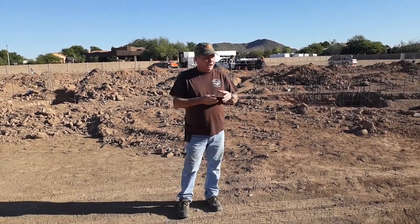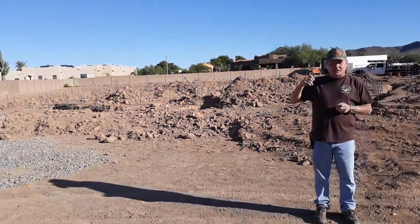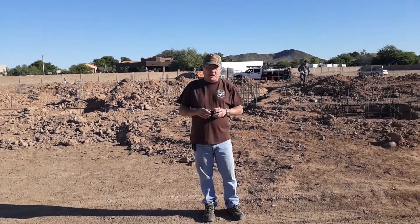Hey, Dan Shannard of EF Block here again. We're out here in Peoria. This is a big house we're doing for a doctor out here. This is 18,000 square feet. There's the main house, there's a guest house, and there's an RV garage in the back.